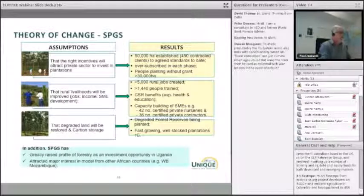Our theory of change identified three key assumptions: first, that the right incentives will attract the private sector to invest; second, that rural livelihoods will be improved; and third, that degraded land will be restored.